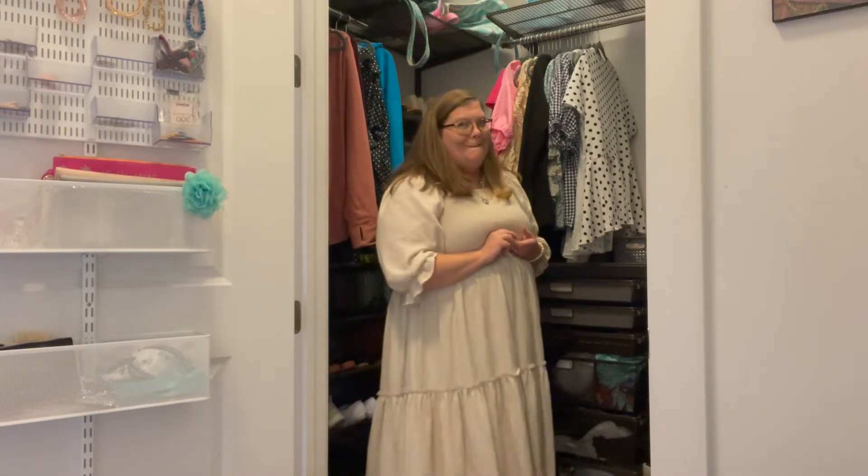Today's haul is kind of a little mix of some things that I've recently gotten. We are going to have a little bit of Torrid, a little bit of Chic Soul, one item from Abercrombie & Fitch, and some new bags. I'm so excited. Let's get started.